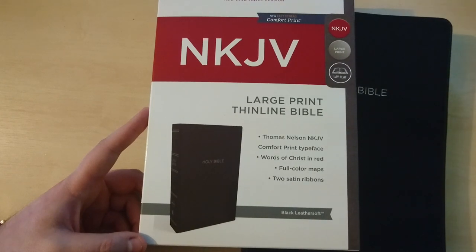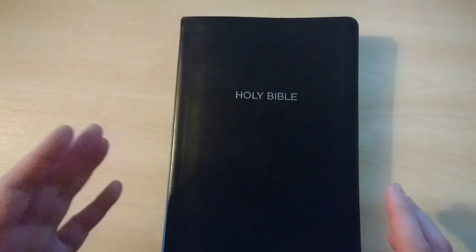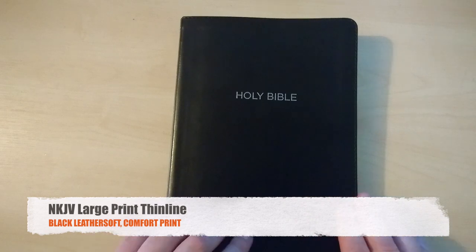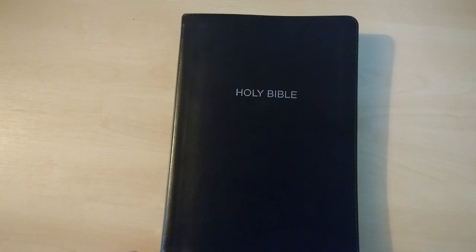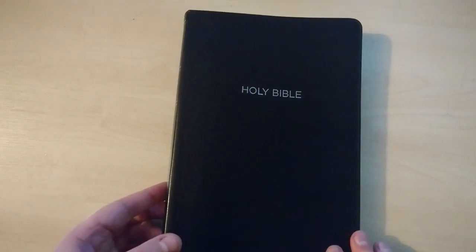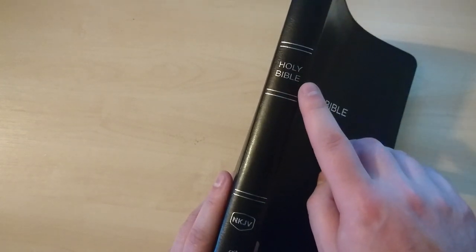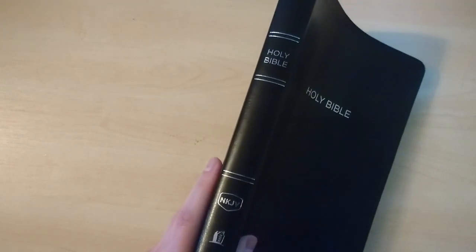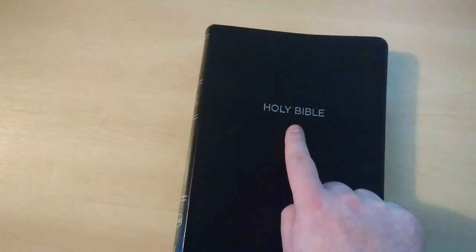This is the black leather soft edition, which I am very impressed with. Now, this is not a premium Bible in terms of cover and paper — it is more of a budget Bible, so please bear that in mind. It is very thin, with 'Holy Bible' lettering on the spine, 'New King James,' and the Thomas Nelson logo, all done in a very nice silver color.